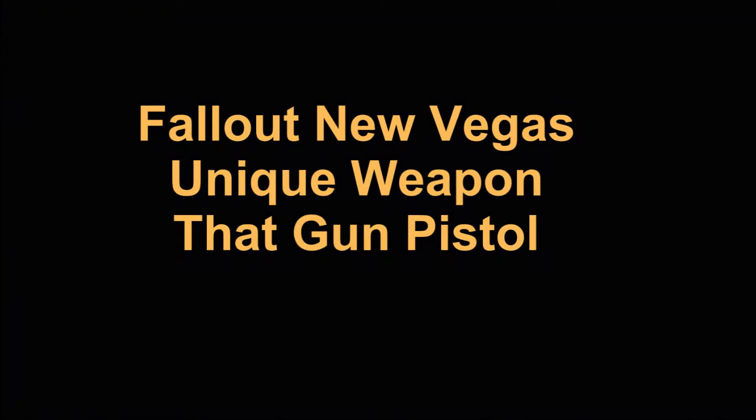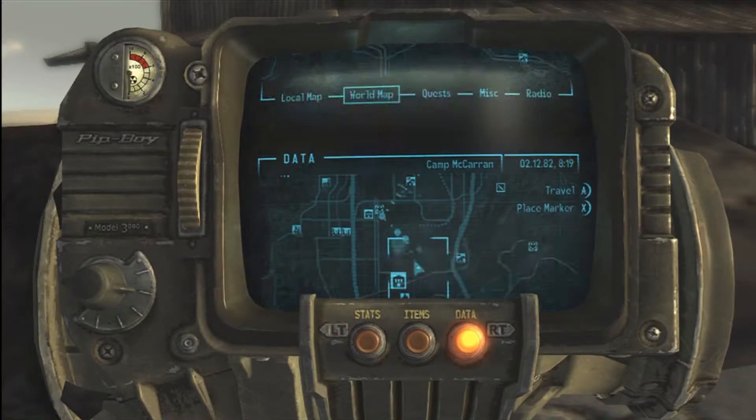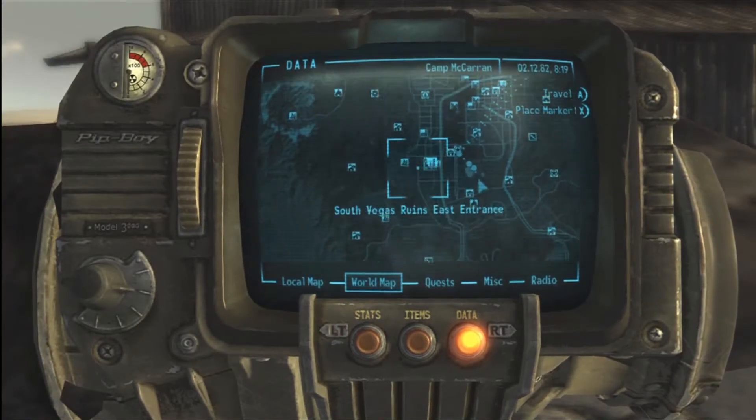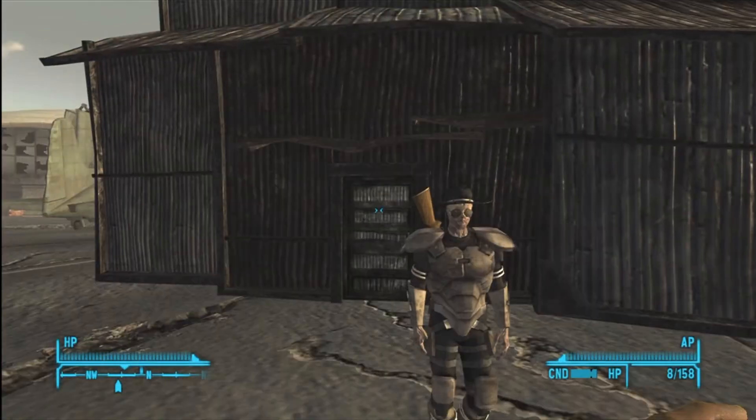Fallout New Vegas — the unique weapon, That Gun pistol. This is a unique pistol that fires 5.56 ammunition, and it will also work for the GR8 challenge.